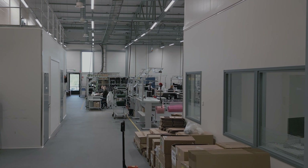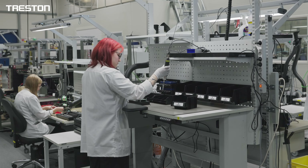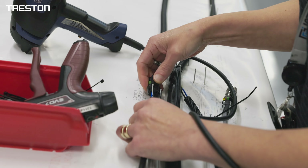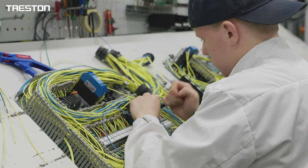Oneva Group is a contract manufacturer in a wide range of industries with technologies for metal, plastic, electronics and surface treatments. Oneva Group supplies industry-leading companies with demanding product solutions from individual components to complex systems.